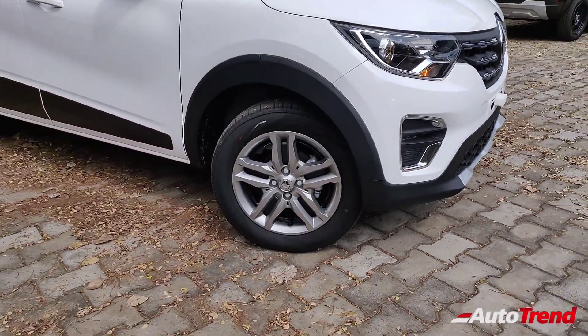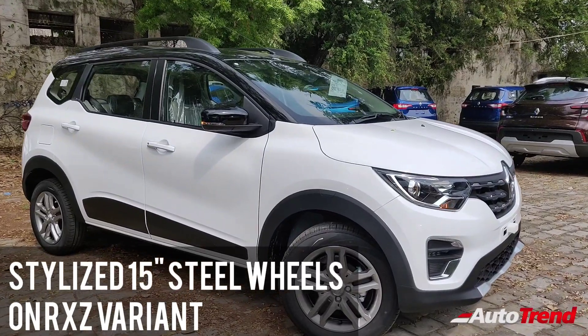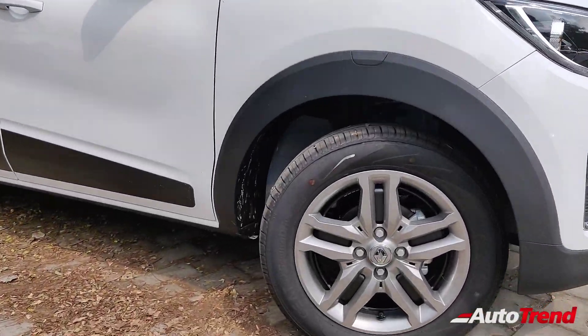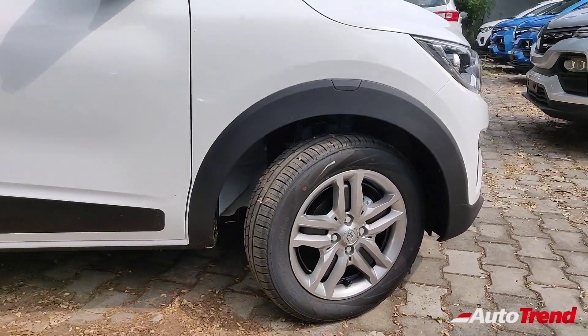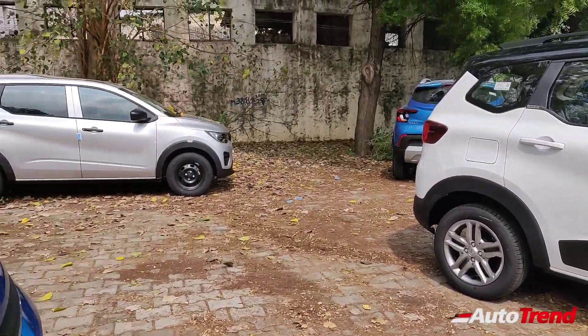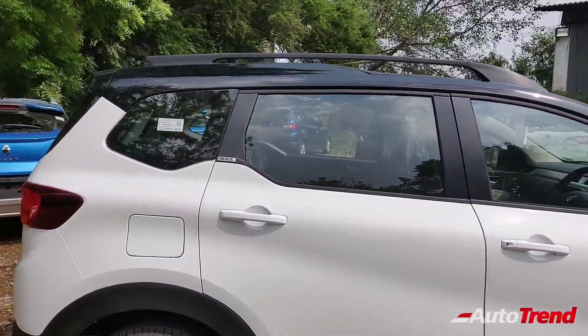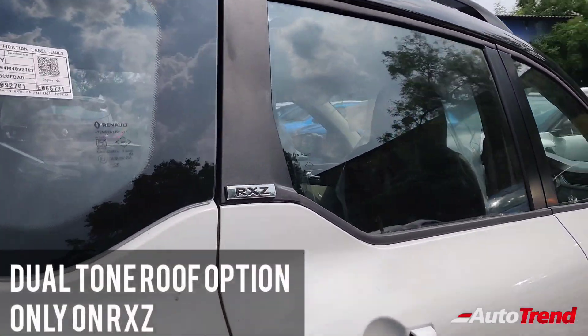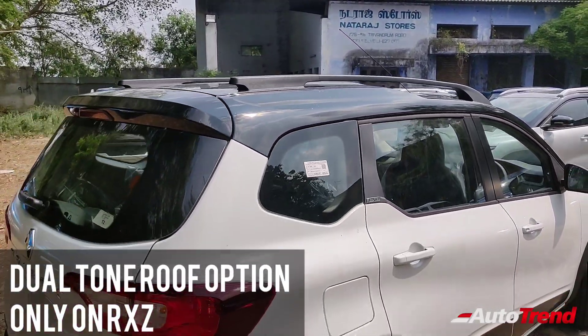Moving towards the sides, you get 15-inch steel wheels as standard. On this RX-Z variant, these are stylized 15-inch steel wheels made to look like alloys, and on the top spec variants they are wrapped in 185 section tires. All other variants from the RX-E to the RX-T get 14-inch steel rims as standard. For 2021, the Renault Triber top spec RX-Z variant also comes with a dual tone contrast roof color option available with all existing body paint colors.